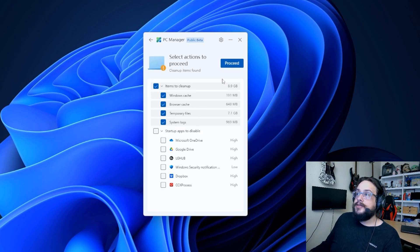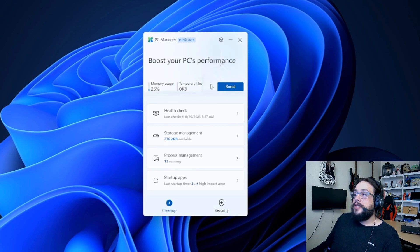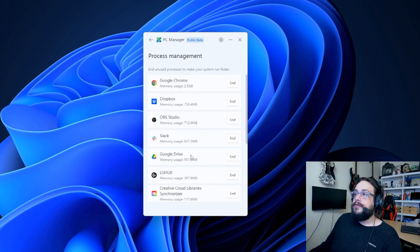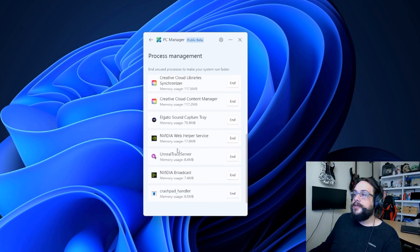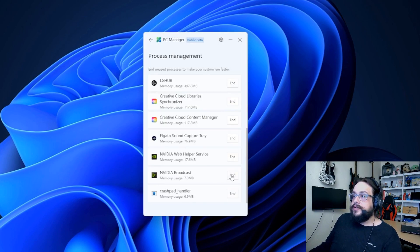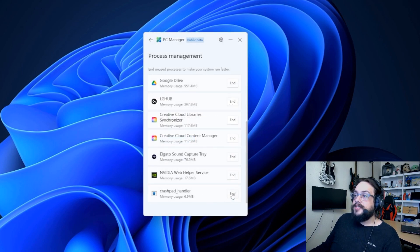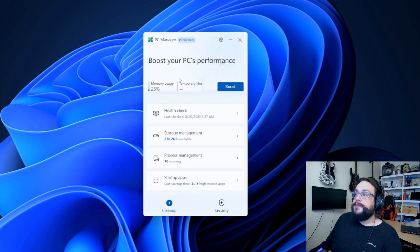The startup apps shown are ones I actually need, so I'll leave those running. Let's hit Proceed — now it's getting rid of all that junk and cleaning up some space. Let's hit Done and move on. Process management says 13 processes are running: Google Chrome, Dropbox, OBS Studio, Slack. It also shows Unreal Trace Server, which is interesting because I don't have Unreal Engine open, so we can end that to save a bit of processing power.